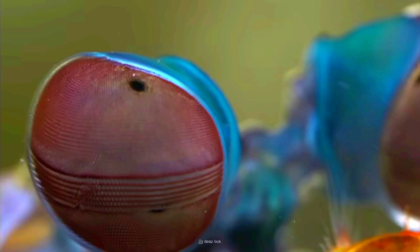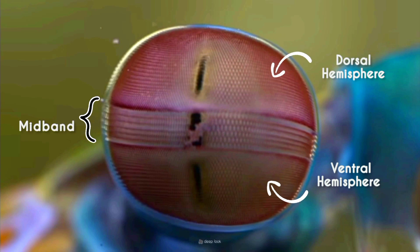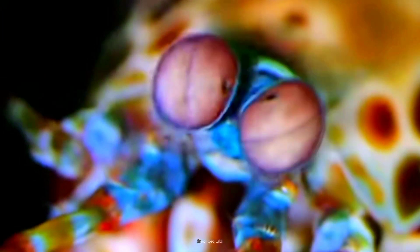Mantis shrimp have the most complex eyes in the animal kingdom. Their compound eyes are mounted on mobile stalks and can move independently of each other, allowing them to scan their surroundings more effectively and increasing their overall field of vision. Additionally, their eyes are trinocular, providing exceptional depth perception. While humans have three color receptors — red, blue, and green — the mantis shrimp have an astonishing 12 to 16 color receptors.